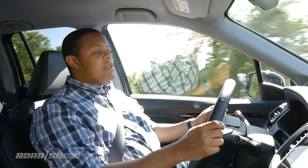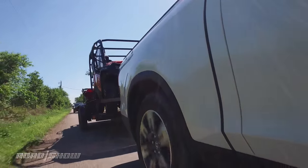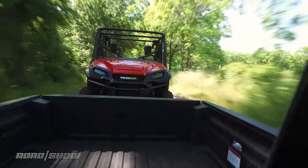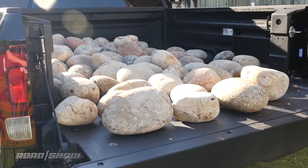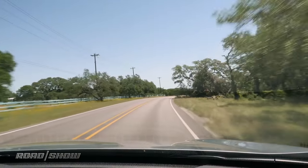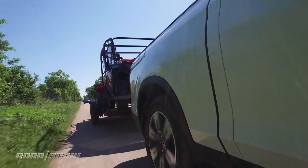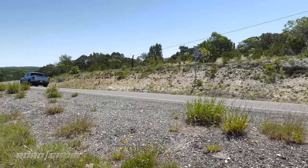Despite sharing its platform with the Pilot, Honda tells us that over 50% of the Ridgeline's suspension components have been re-engineered for the truck to make it better for doing truck-y things — it's more robust. Despite that, the Ridgeline still feels very car-like on the road. The suspension does a pretty good job of soaking up bumps, Honda has put a lot of money into making sure it rides quietly, and the steering actually feels pretty good around most turns.